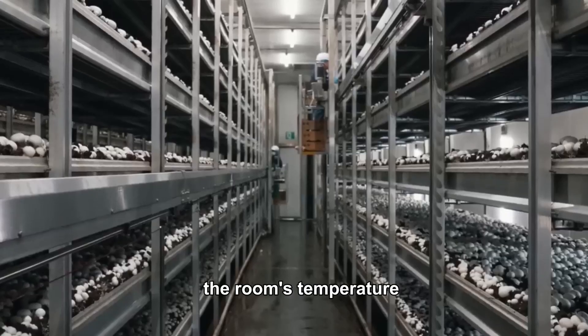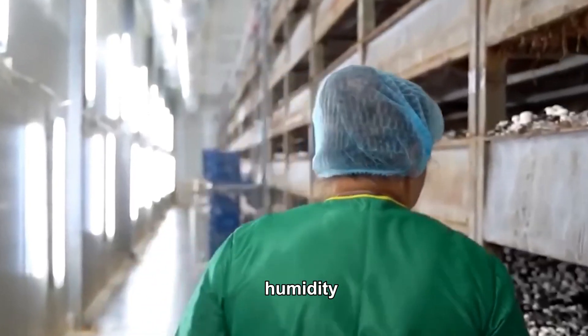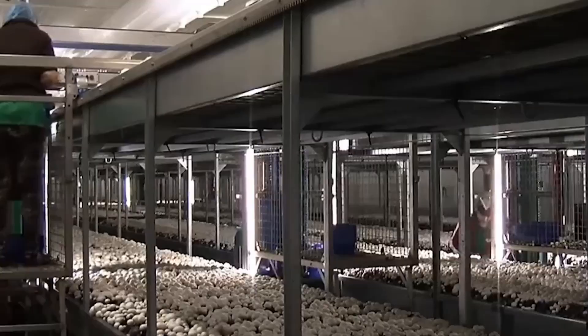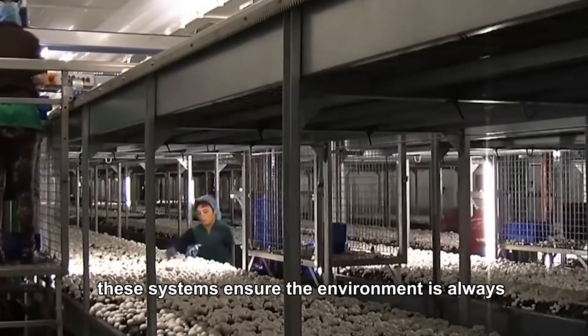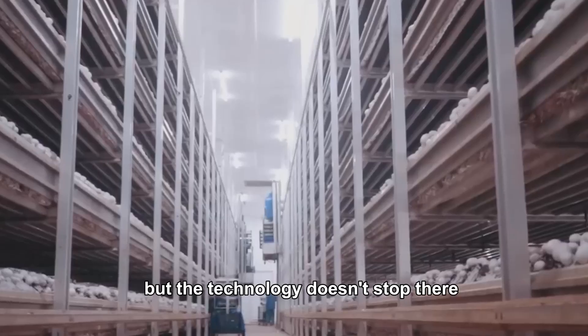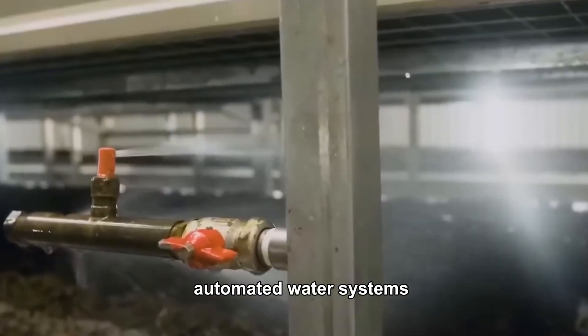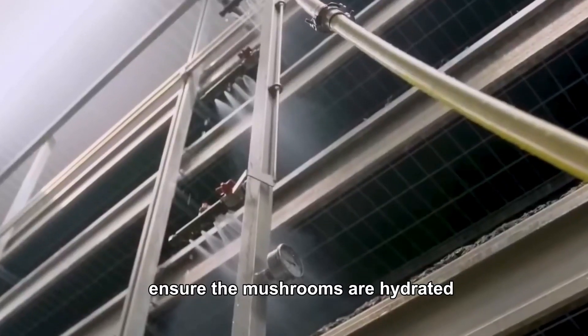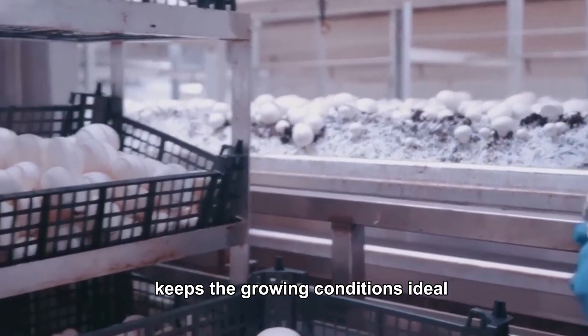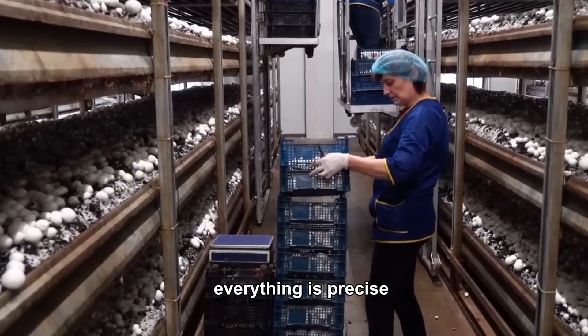At the same time, the room's temperature, humidity and airflow are closely monitored with smart systems. These systems ensure the environment is always perfectly tailored to the mushrooms' needs. Automated water systems ensure the mushrooms are hydrated just right, and advanced air circulation keeps the growing conditions ideal. Everything is precise, creating an almost perfect storm for mushroom growth.